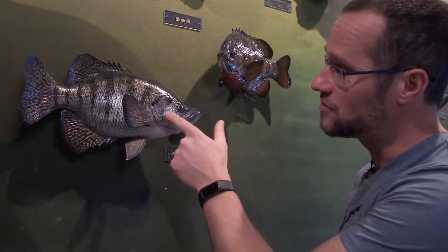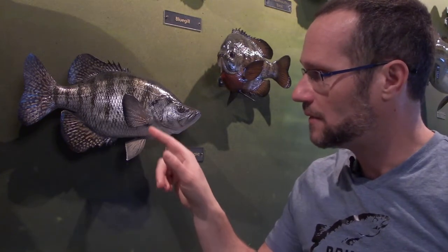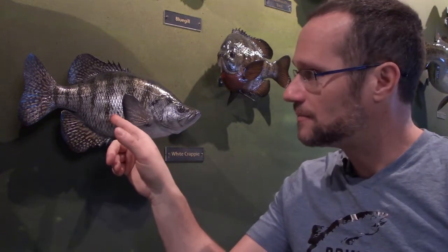A fish is a cold-blooded animal that lives in water. It has gills so that it can breathe underwater, and usually has fins for swimming and scales. There are over 34,000 different living species of fish that have been recognized in the world, and there are still many more yet to be discovered.